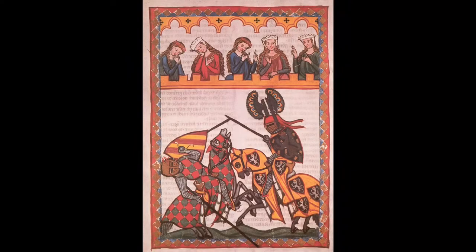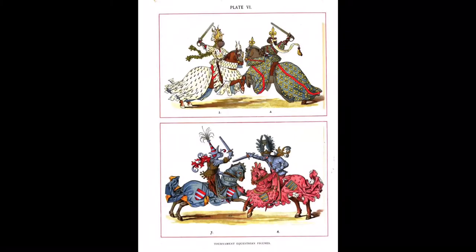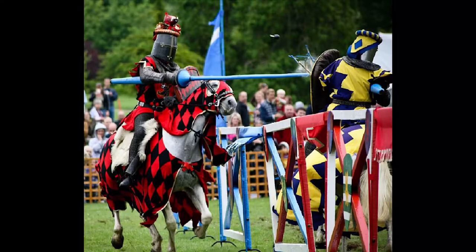First it was knights and kings who had coats of arms, but then nobles started to get into the game. Nobles had their own coat of arms and used it during their tournaments — their games — where they would wear surcoats and have banners and shields. That's when it became popular and it just kind of took on from there.